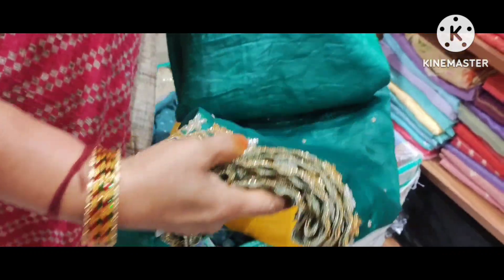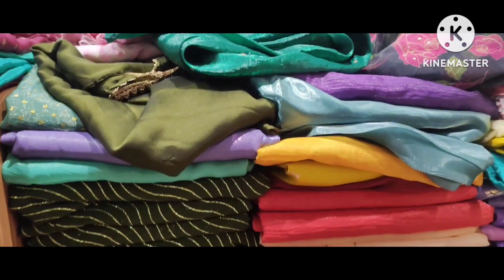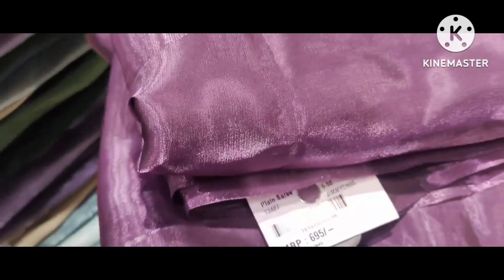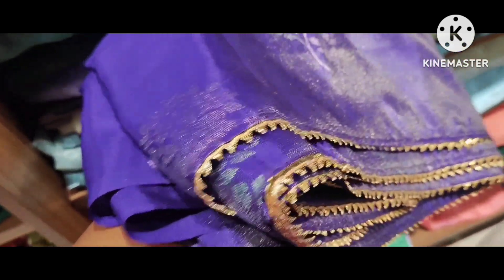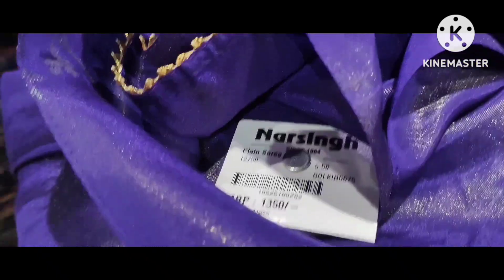There are a lot of varieties. In normal days, I have a lot of good collection here. There are a lot of good varieties and trending clothes here. There are a lot of Narsing products. This is a lot of lavender products. The price is around Rs.1200 and Rs.1300, and there are flat 15% off on these products.